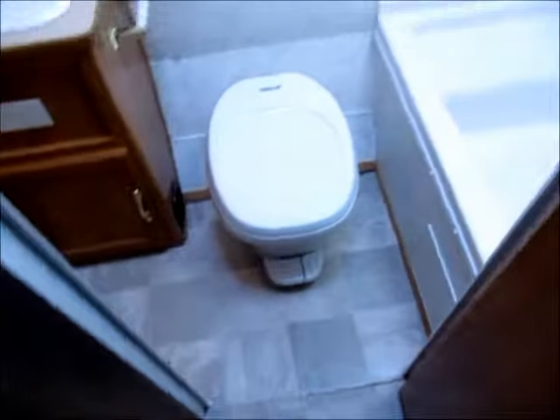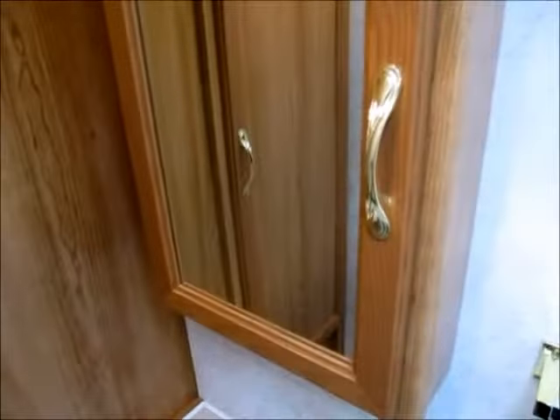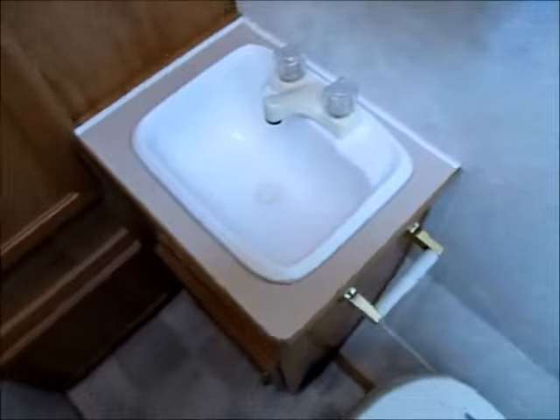Right here is your restroom. You have a foot-flush commode. Off to the right, you have your shower with a little seat, and there's no water damage at all. On this side you have a little storage cabinet and a little medicine cabinet. It's only a 3000-pound trailer, so it's a very lightweight trailer.